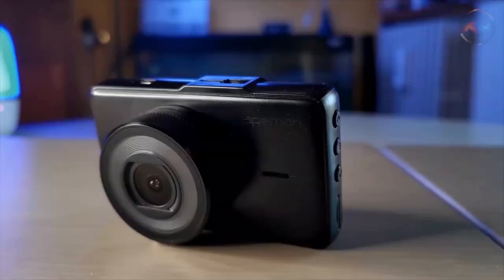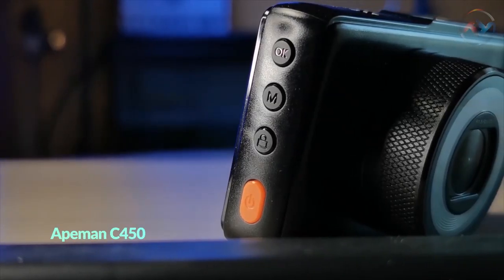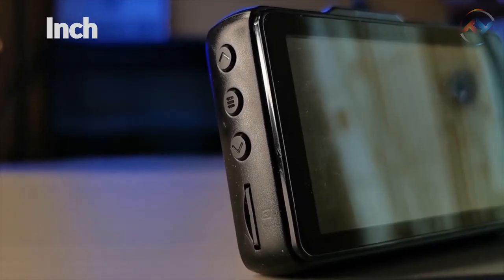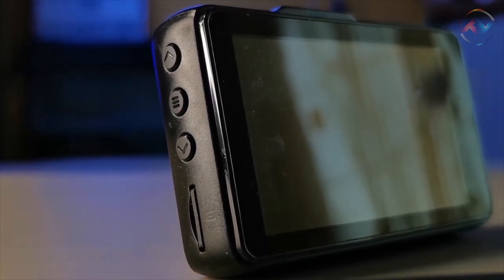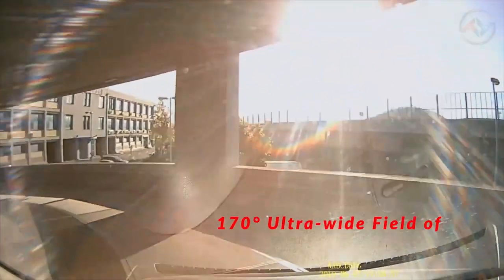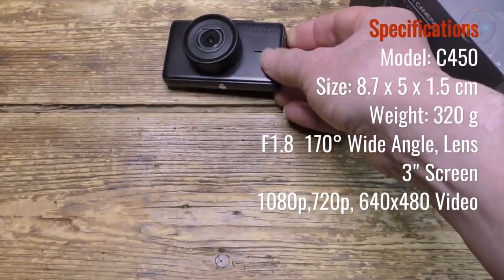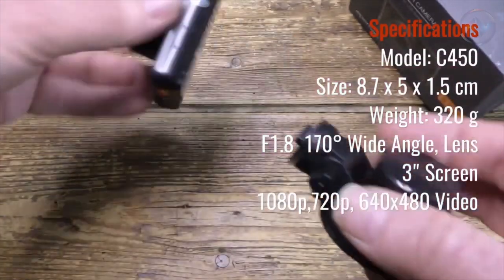The next best dash cam on our list is the maximum FHD 1080p supporting ApeMan C450, offering excellent night and day vision. You can easily put your trust in ApeMan, as it is one of the leading brands in producing premium camera products. With a 3-inch LCD screen display and 1080p Full HD, ApeMan C450 displays the road condition in real-time, providing you the best visual experience. ApeMan Dash Cam has a 170-degree ultra-wide field of view, making it ideal when driving in a broad highway or large intersection. With WDR and HDR technology, ApeMan's camera delivers explicit videos with artistic qualities, even in backlight or low-light situations.